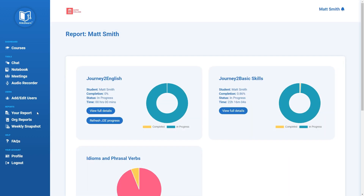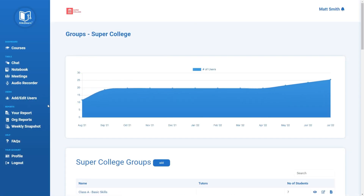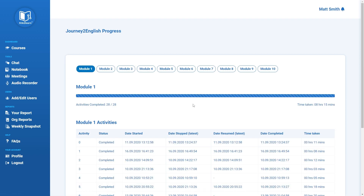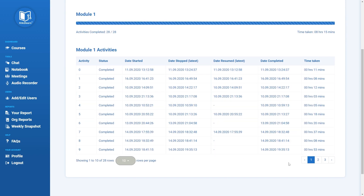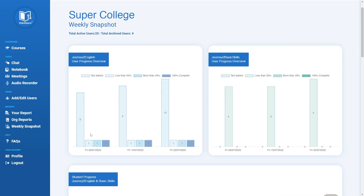The Digital Learning Hub is a learning management system that includes a reporting dashboard which tracks students' progress, so you can motivate them when they need it most. It gives teachers oversight and moderators the ability to provide evidence-based reporting at organisational level.